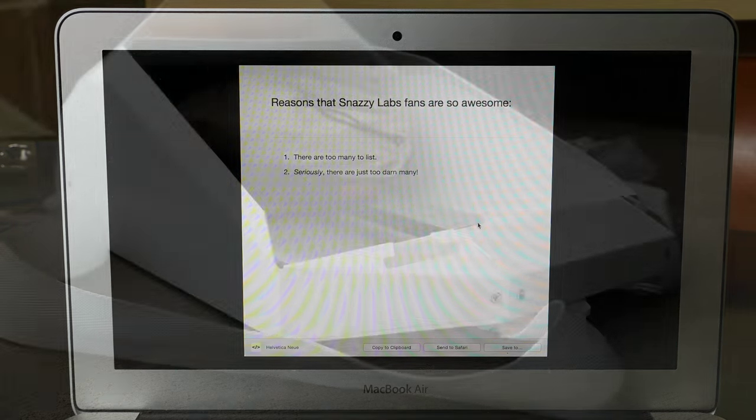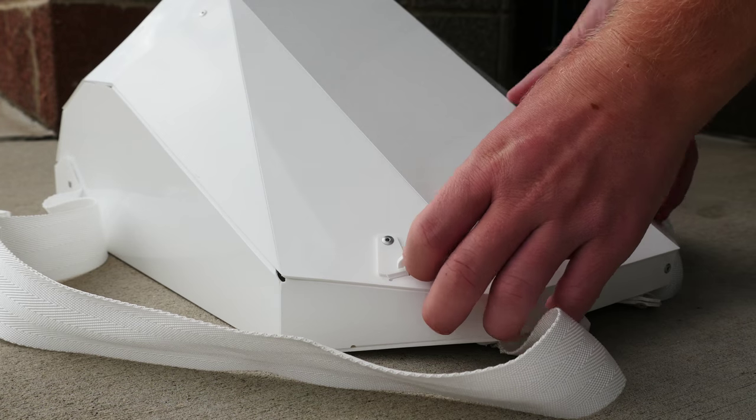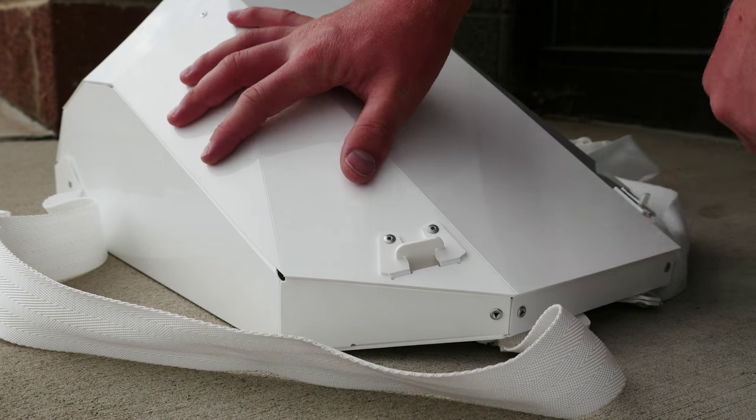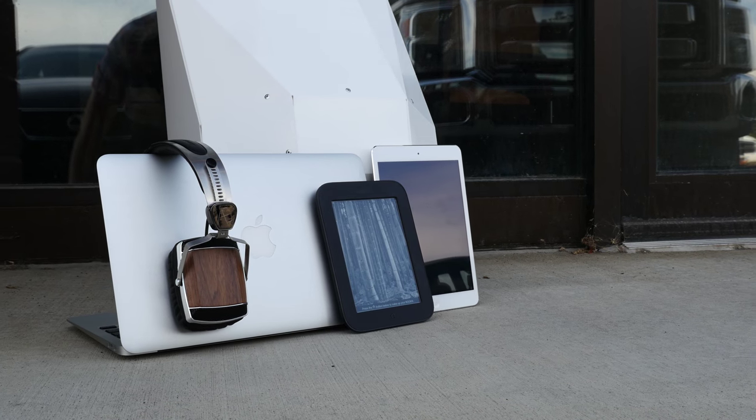Hopefully some of the stuff I mentioned you can actually implement into your own school workflow. Please leave a comment below with your college setup and what you're bringing to school. Thank you so much for watching — please subscribe, rate, comment, and as always, stay snazzy.